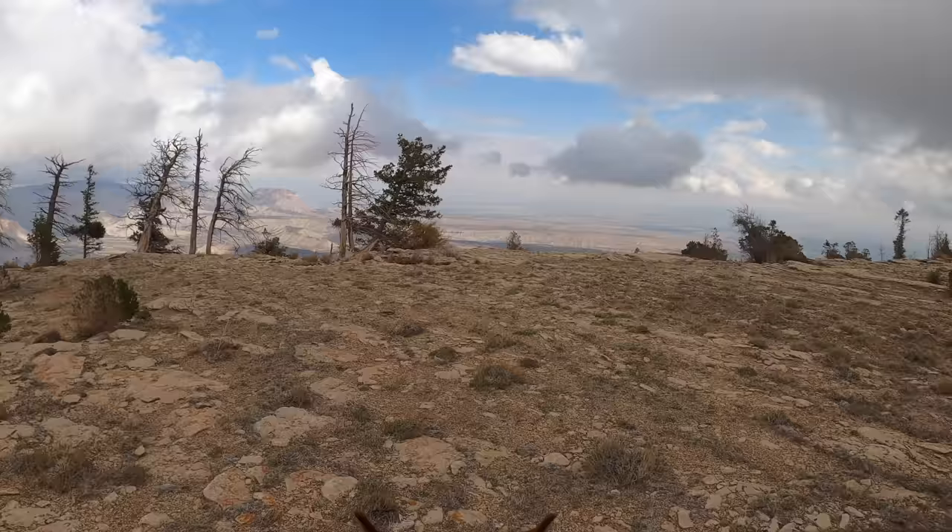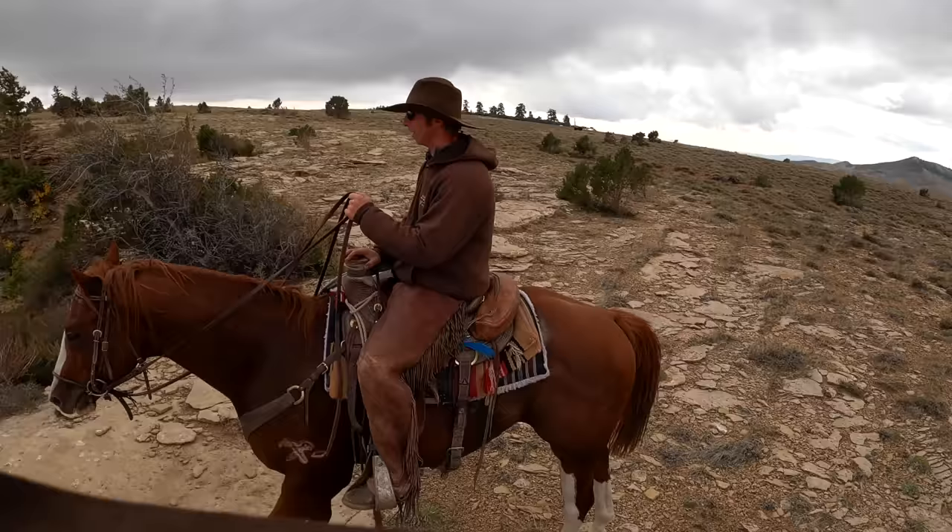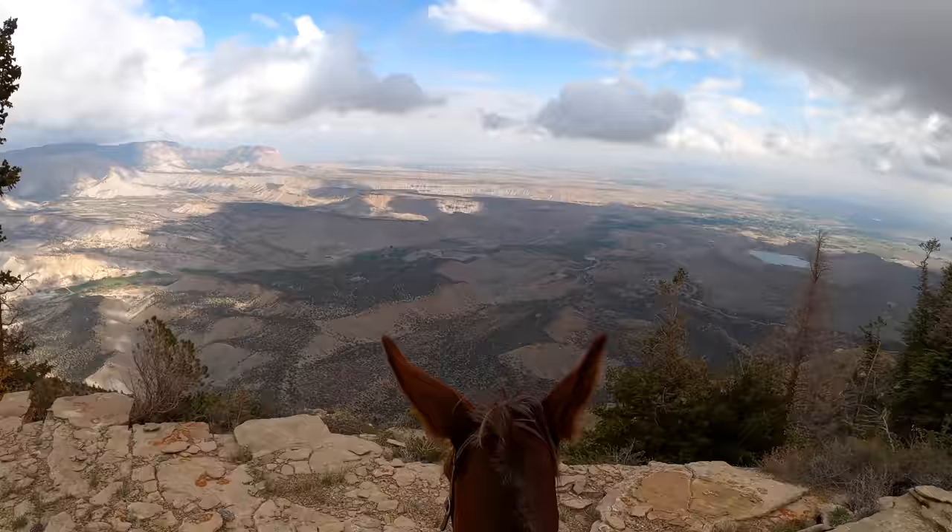Yeah, we're on top of the world up here. All I know, this trip is cold. Oh my gosh. Dang dude, that's dope — better not slap my mule's butt right here.